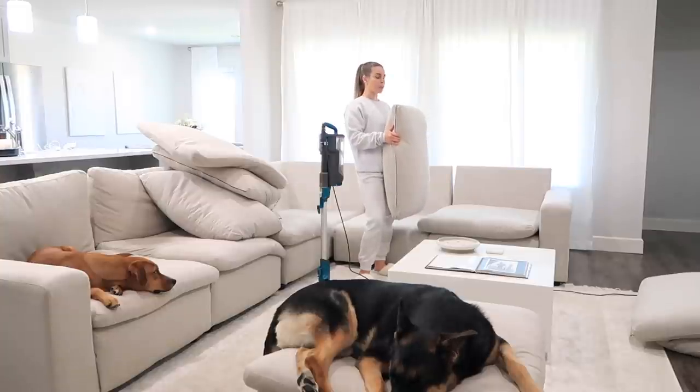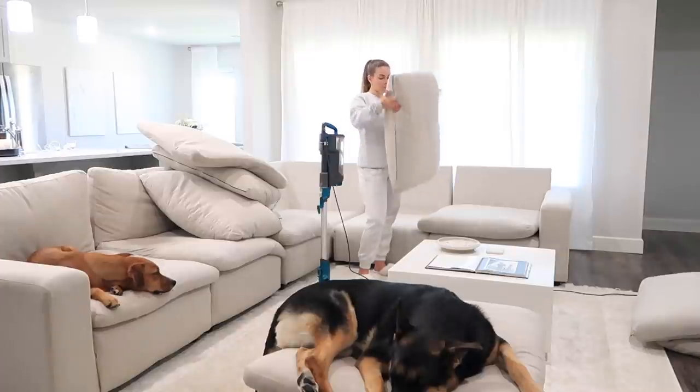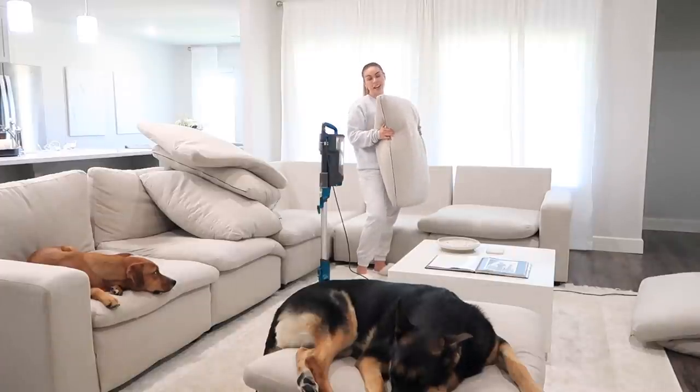After I vacuum the pillows, I like to fluff them — you look a little crazy when you're fluffing pillows, but if you have a couch you know what I'm talking about. That's how I keep it looking nice and super fluffy.